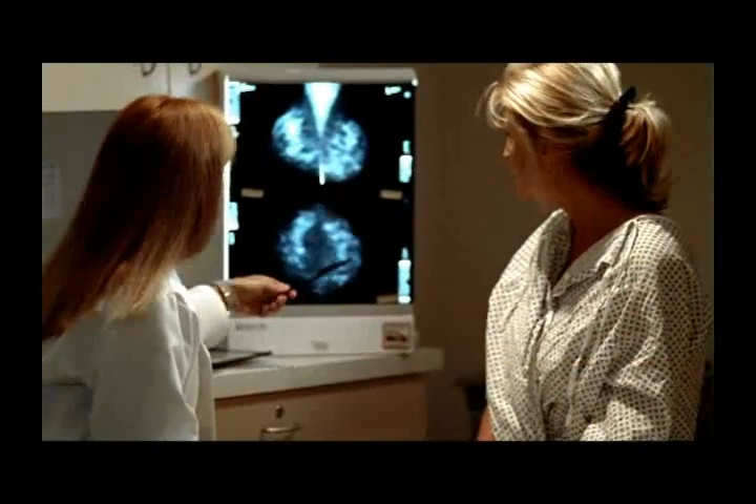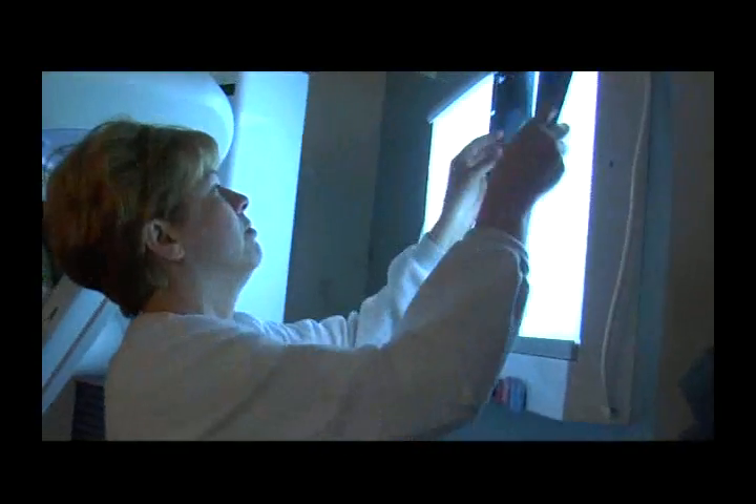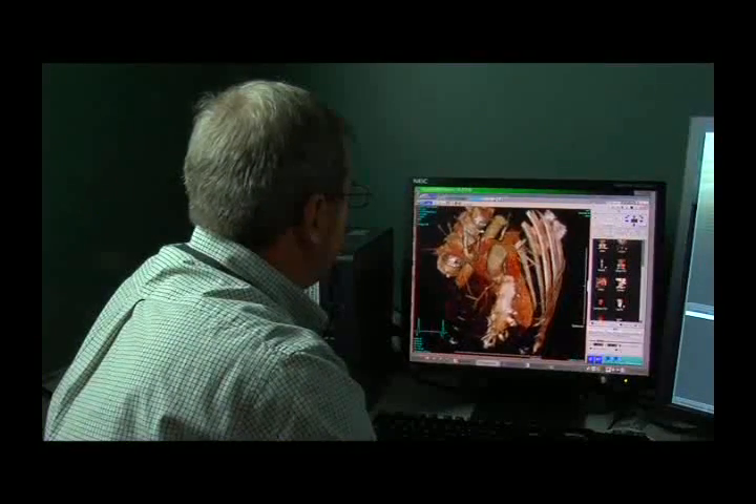We'd like to introduce you to some of our imaging professionals at Intermountain Healthcare. Using the latest technology and equipment, they are able to see inside the human body. They are a vital part of our healthcare team.